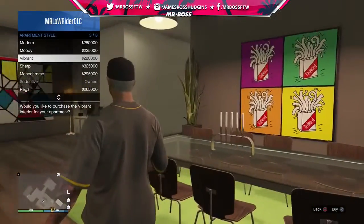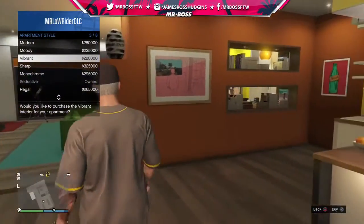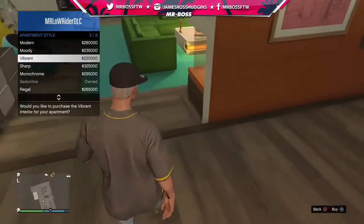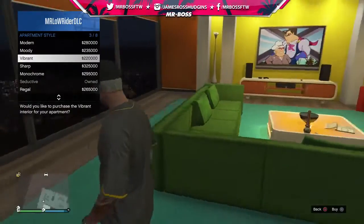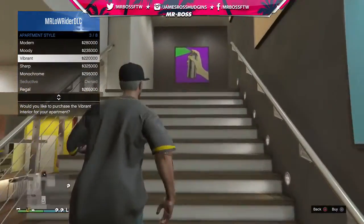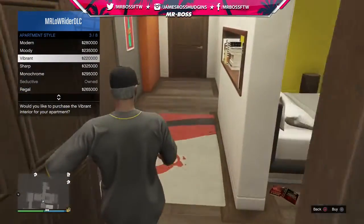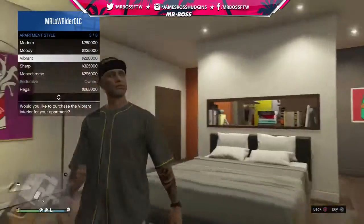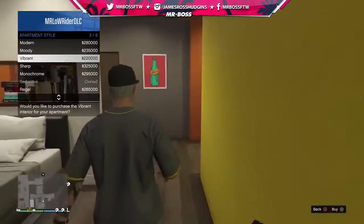Look at the paint colors and the artwork! So it does actually change the apartment — look at the fireplace. This is the modern style, look at the artwork in here. This vibrant one is definitely the most different — holy smokes, the artwork is really cool.